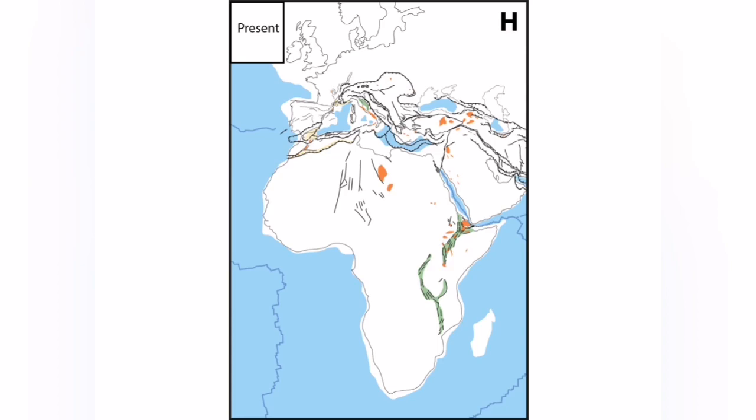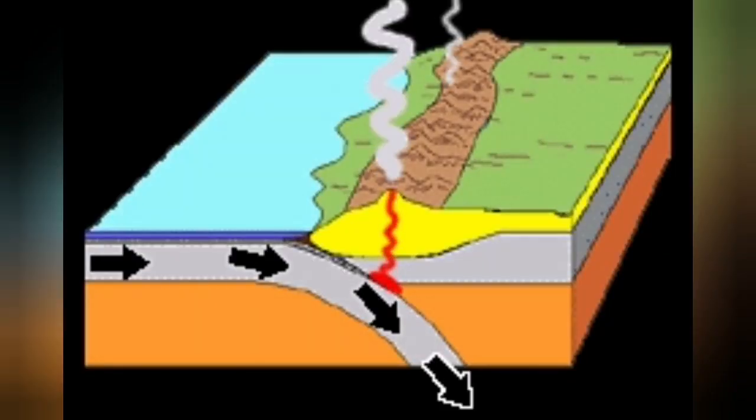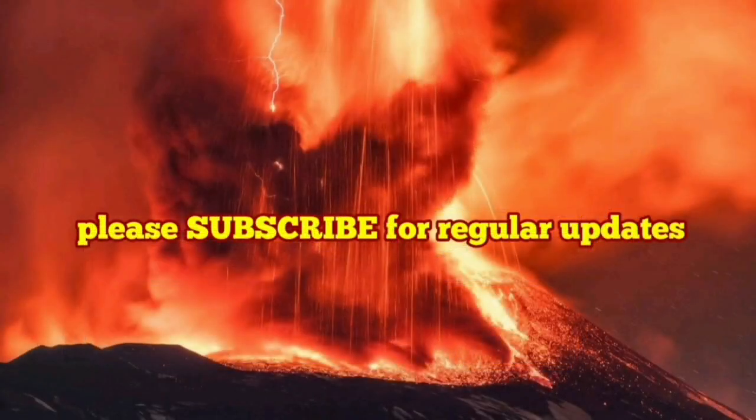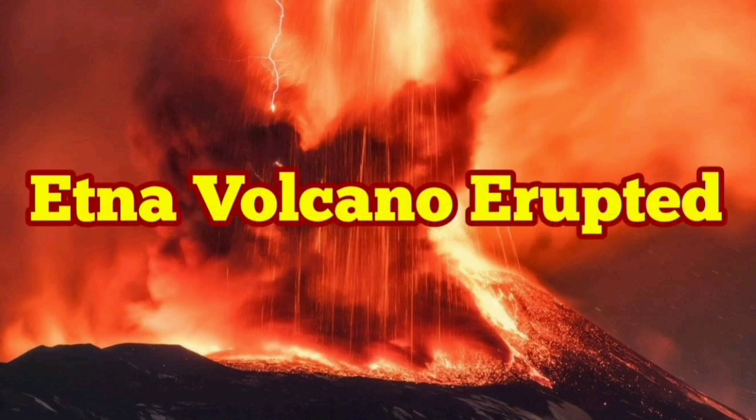And all the Middle East up to the Himalayas — this is the African plate pushing under the Eurasian plate and creating at the subduction zone this beautiful volcano in Europe. Can you believe that? It's very slim to the Earth.